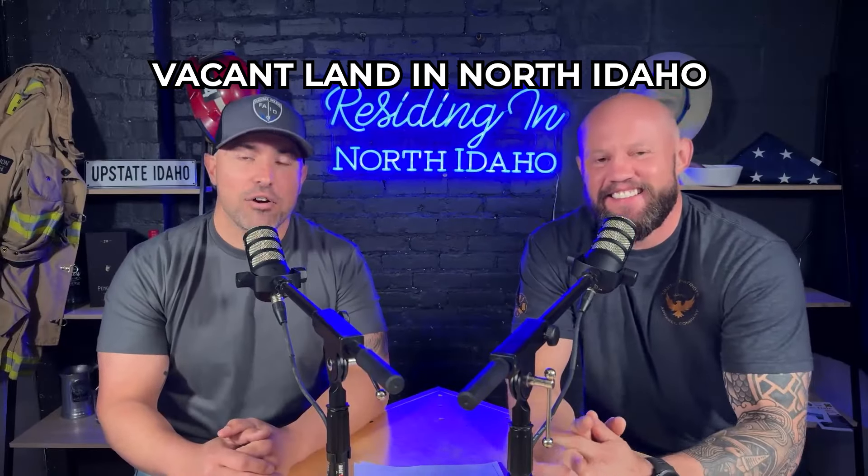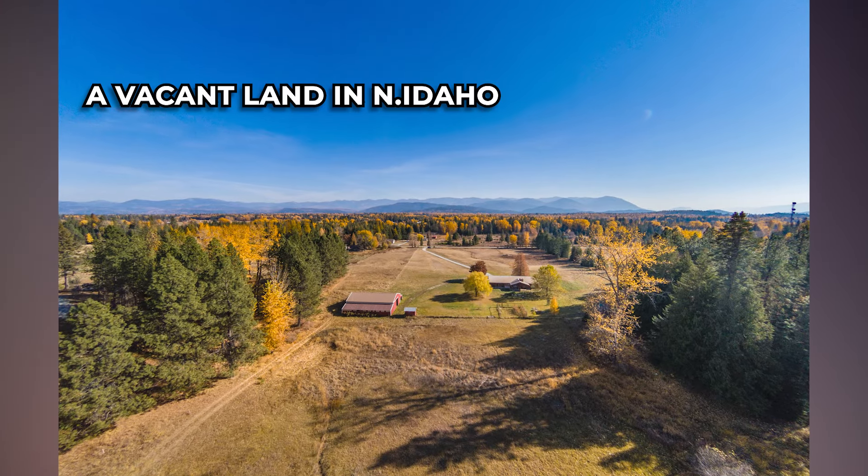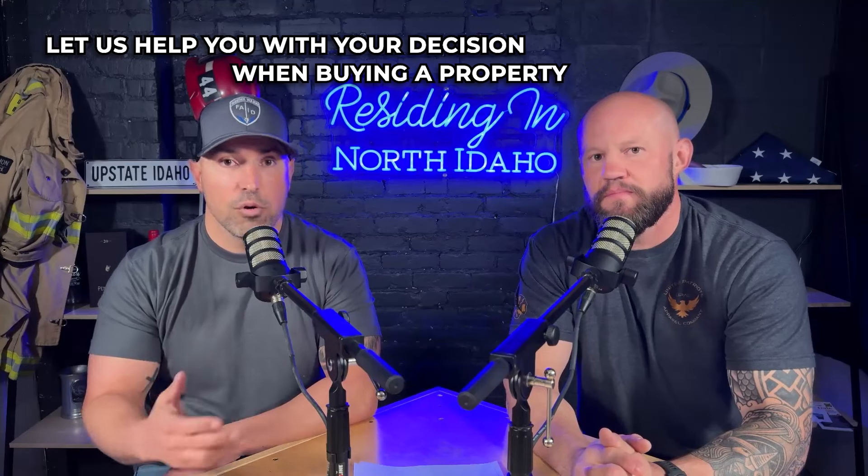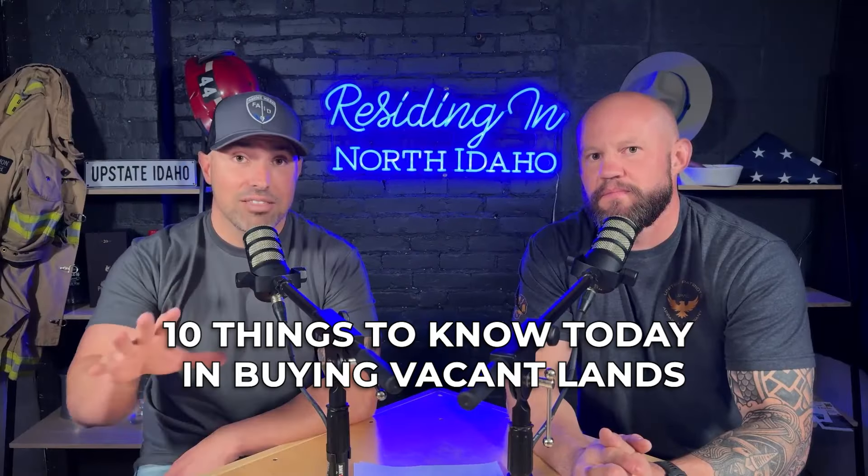Vacant land in North Idaho — a lot of people have the dream of coming up here, buying your 5, 10, 20 acres, building your compound for your families. We do a lot of vacant land and there are a lot of things to keep in mind. The first thing I'd encourage you — not selfishly — is to have an agent, have somebody to represent you. There's a lot of things I've seen go wrong, like people buying landlocked properties not being familiar with the area. Let us help you with that because we want to make sure you make an informed decision.